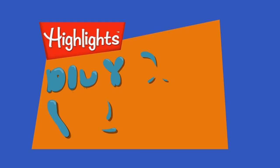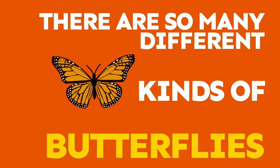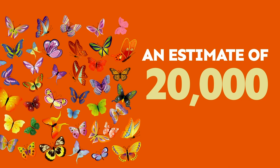There are so many different kinds of butterflies. Scientists aren't sure, but they estimate that there could be up to 20,000 different species of butterflies. Even though it looks like butterflies have two wings, they actually have four — two hind wings and two forewings. Humans taste food with their tongues, but butterflies taste food with their feet.